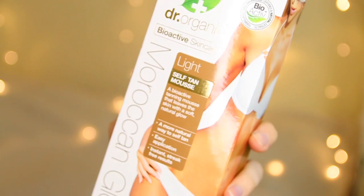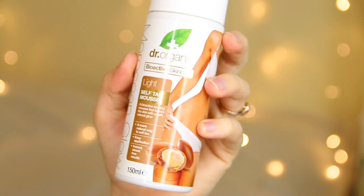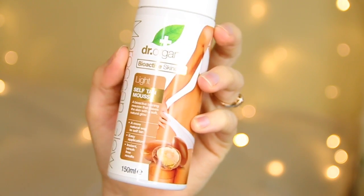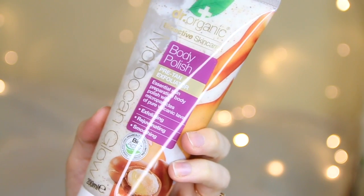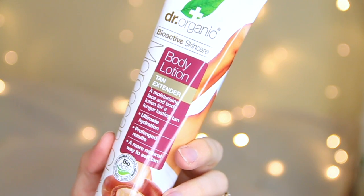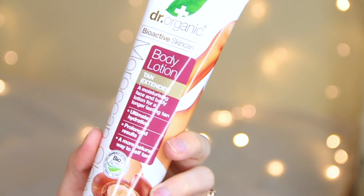Dr Organic have sent over some of their tanning range — the Moroccan Glow Self Tan Mousse in shade Light. I'm really looking forward to using these into the summer months so I can go on holiday with a little bit of colour and confidence. They've also sent the body polish pre-tan exfoliator so you don't have to worry about dry patches and fake tan clinging. And they've also sent a body lotion which is a tan extender you can use on your face and body to enhance your tan and make it last longer.